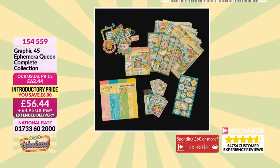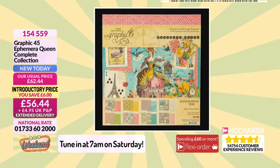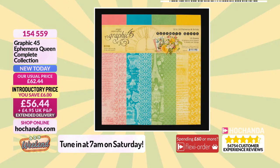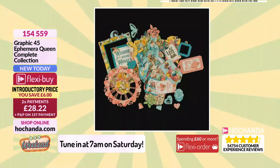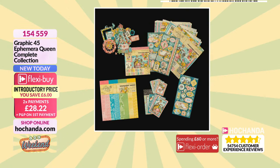Have a little look at our Graphic 45 — we've got a 7am show tomorrow with Tina. She was here at five o'clock this afternoon and she is going to be showing you the Ephemera Queen Complete Collection. We did have a sneaky peek of it earlier on, with £6 savings. You're going to get some paper pads — an 8x8 paper pad, also a 12x12 paper pad, and another 12x12 with background papers. You've got a chipboard set with loads of elements, and an ephemera set with loads of little postcards and die-cut elements included. It really is a bumper bundle. £6 saving, a flexi-buy at £28 and £22, an amazing first flexi-buy on that one.